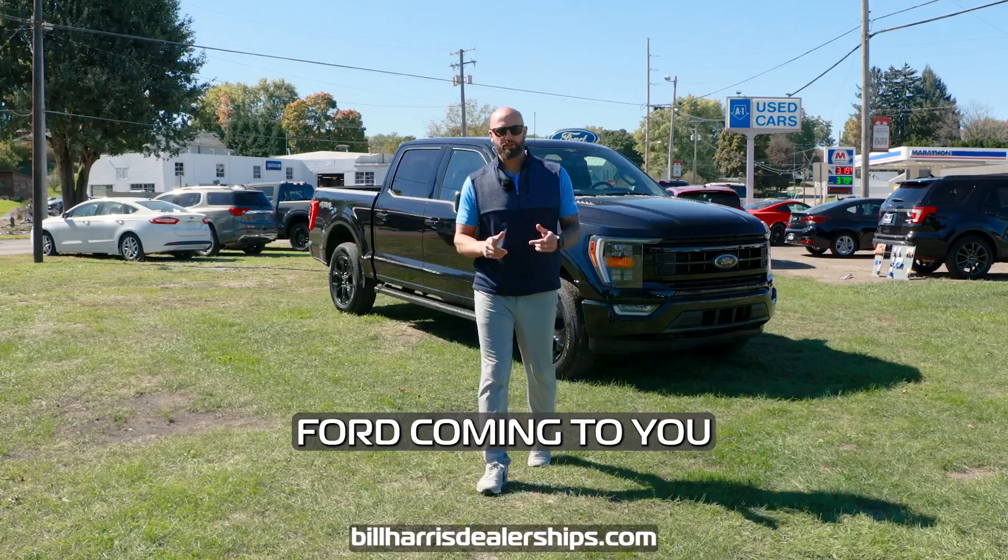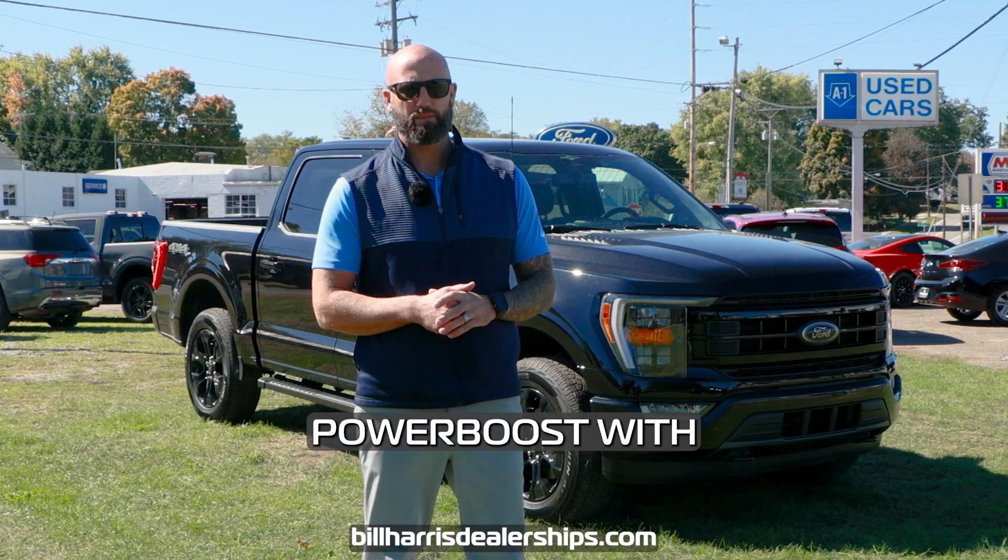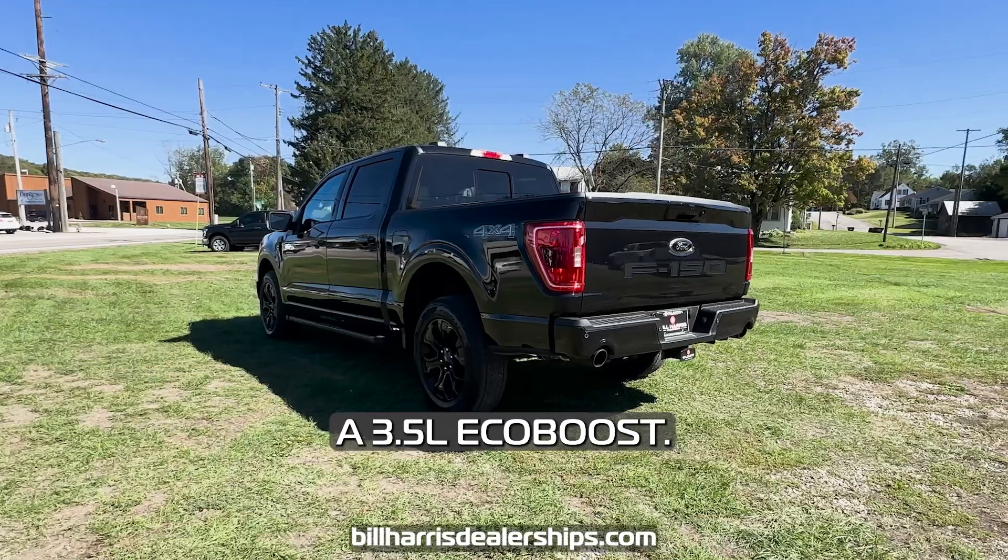Hey guys, Josh from Bill Harris Ford coming to you with this week's Manager's Pick: a 2023 F-150 Power Boost with a 3.5 liter EcoBoost.